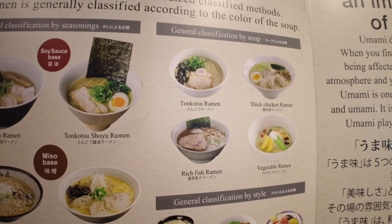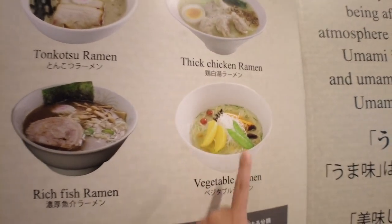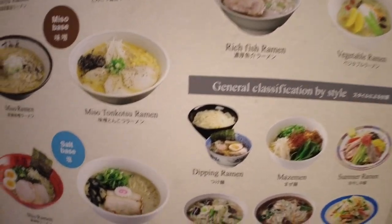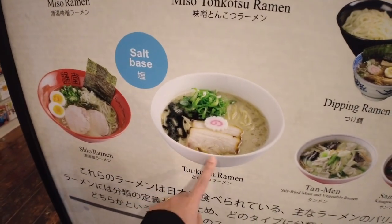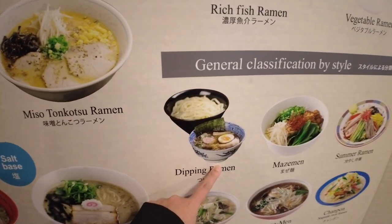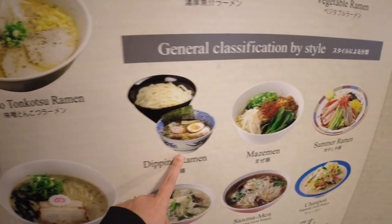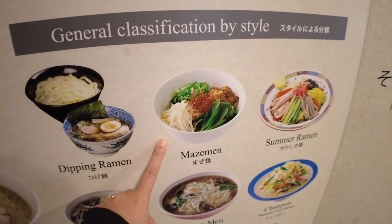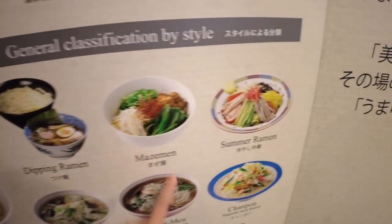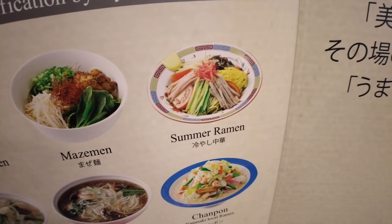They also have different types of soup now: thick chicken ramen, rich fish ramen, and vegetable ramen for all you vegetarians. For me personally, I really love rich fish ramen. And it has evolved even further — there are types like tsukemen or dipping ramen, which is actually my favorite ramen type in the whole world; maze ramen which doesn't normally come with soup and you mix it all together; and summer ramen or hayashi ramen, which is served cold for summer because it gets really hot in Japan.